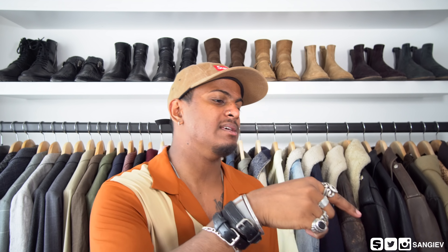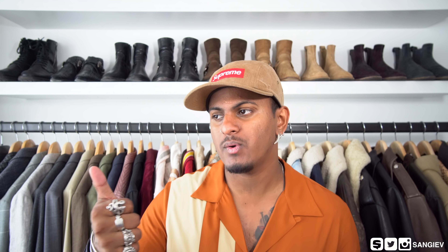That pretty much concludes this video. It was predominantly fashion — a lot of what I purchased this month wasn't necessarily fashion related but rather tech, and I'm not too sure if you guys are interested in that side of things, like the new camera I'm recording on, new lights, gimbals and so on. If more people want to know, I'll cover that, but for now let's keep it fashion based. Thank you very much for watching — if you haven't subscribed yet, don't forget to do so, leave a thumbs up as it helps me out, and follow me on social media — Twitter, Instagram, Snapchat — it's all in the corner: S-A-N-G-I-E-V. Have a beautiful day, take care.